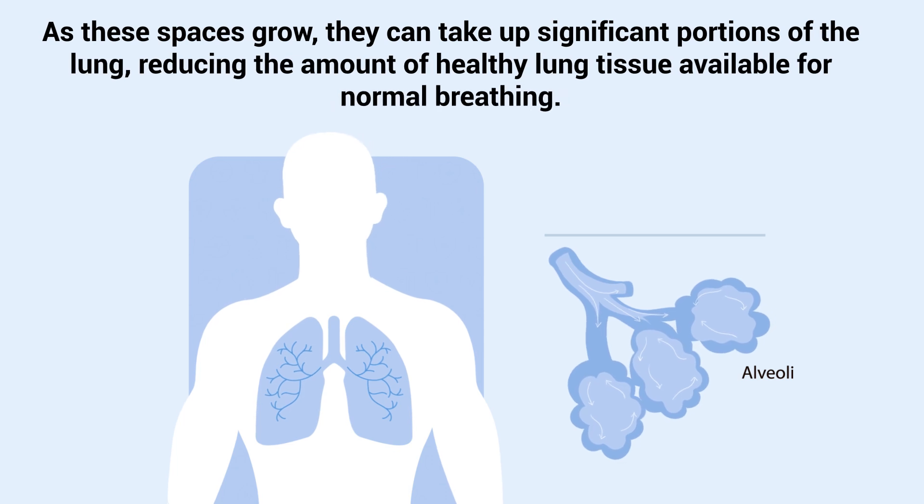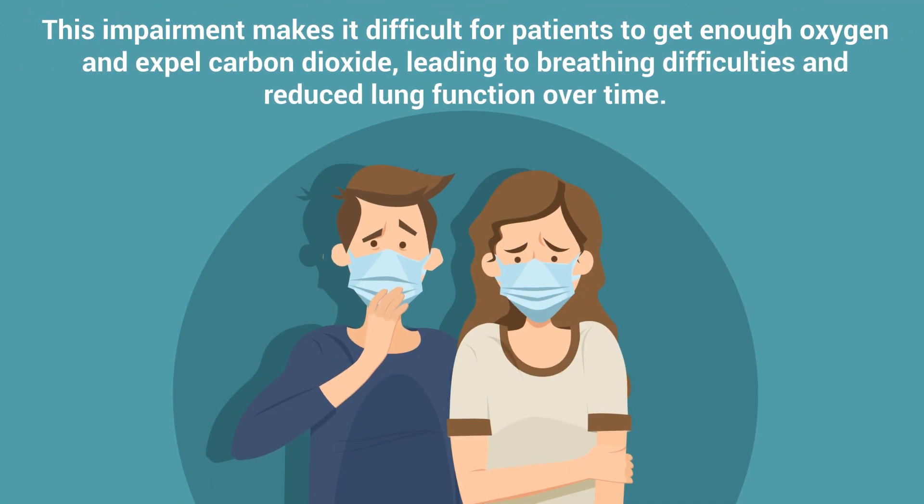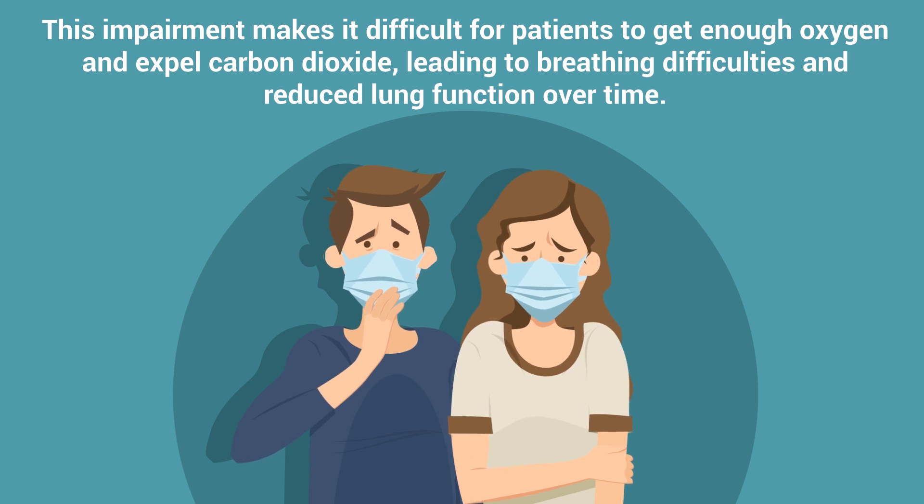As these spaces grow, they take up significant portions of the lung, reducing the amount of healthy lung tissue available for normal breathing. This impairment makes it difficult for patients to get enough oxygen and expel carbon dioxide, leading to breathing difficulties and reducing lung function over time.